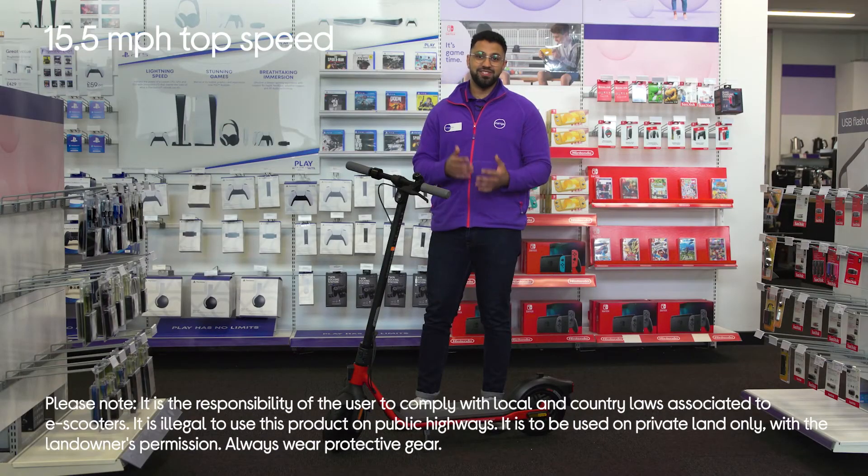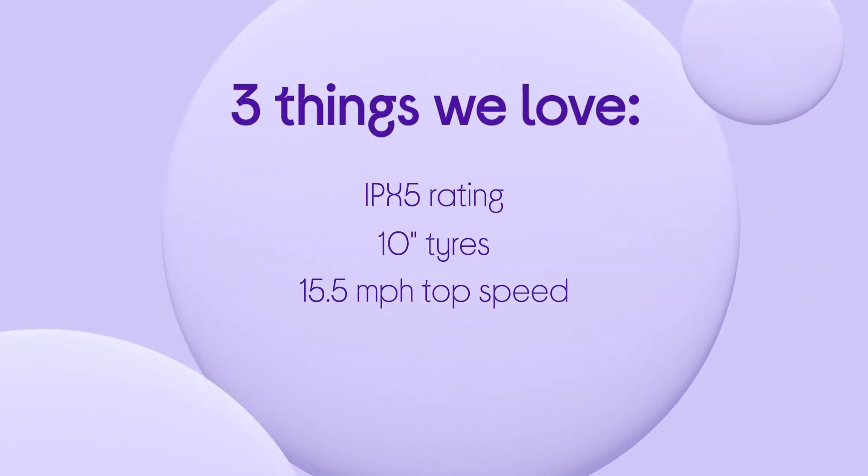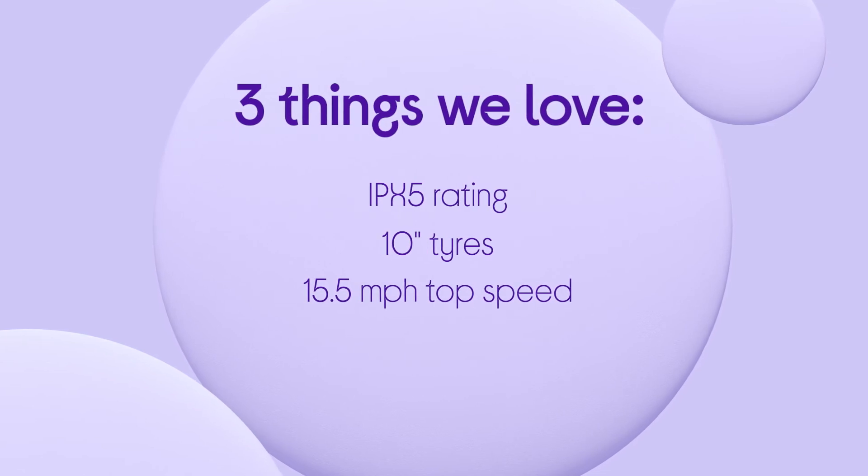You'll be able to get to your desired destination in no time at all with a top speed of up to 15.5 miles per hour. If you want to find out more, you can visit us in-store, online, or chat to one of us on a shop live video call.